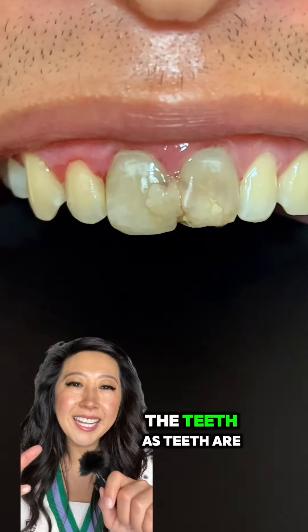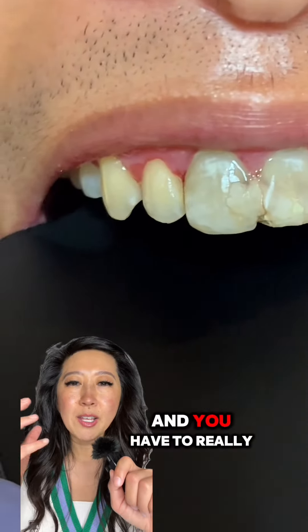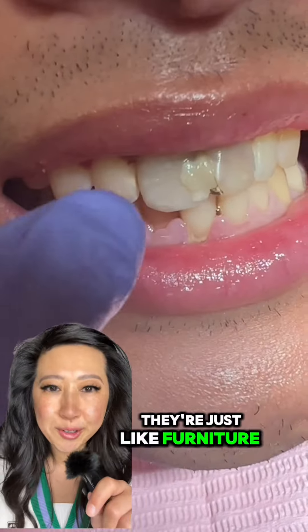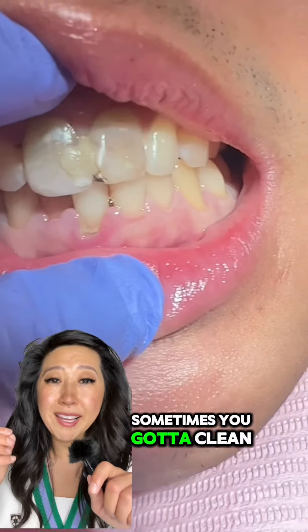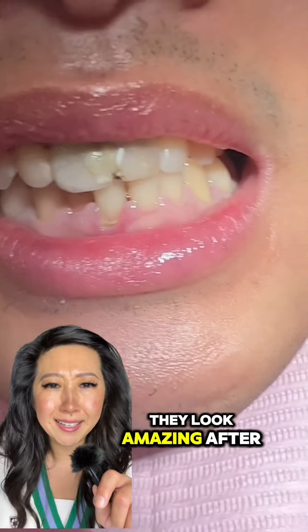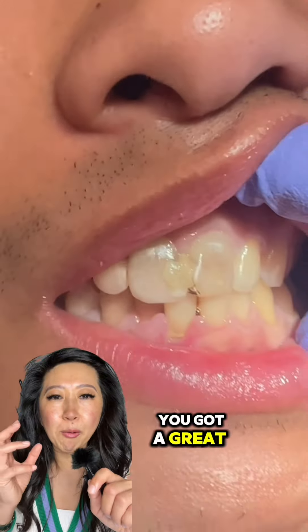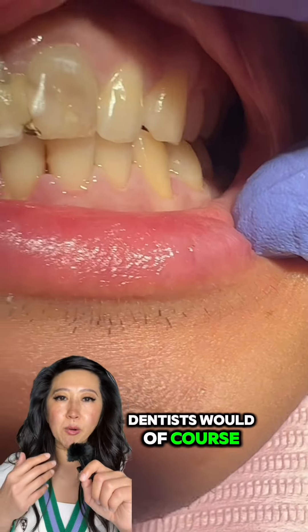I look at his teeth — teeth are so beautiful, and you have to really look at the beauty behind them. I mean, they're just like furniture. Sometimes you've got to move them around and they look really nice. Sometimes you've got to clean them up and they look amazing. And I told him, look, you've got a great structure. The teeth are great.